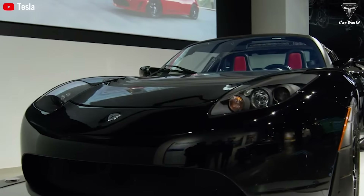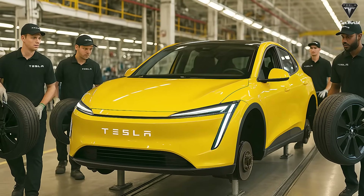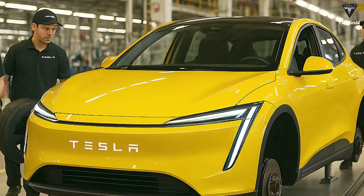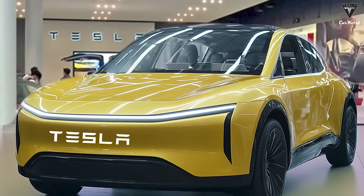For over six years, Tesla has teased the idea of a budget-friendly, globally accessible EV. Despite rumors of delays or cancellations, the Tesla Model Q has now officially come to light with impressive specifications, including a range of up to 310 miles, a luggage compartment of up to 400 liters, and extremely low operating costs of less than 4 cents per mile.